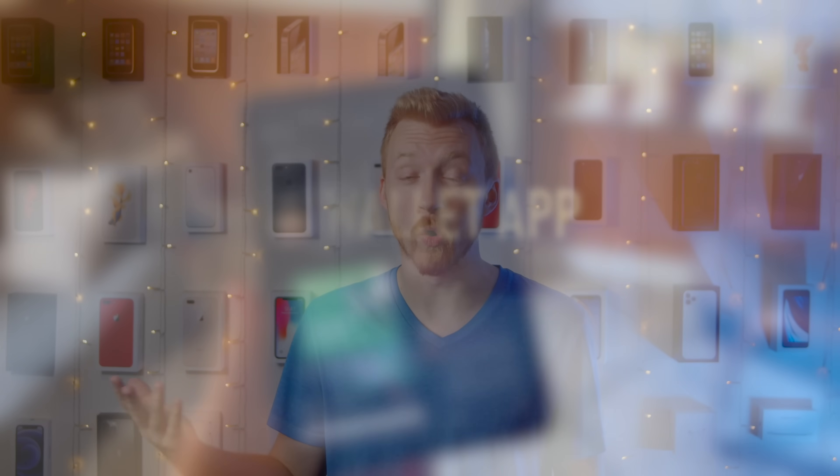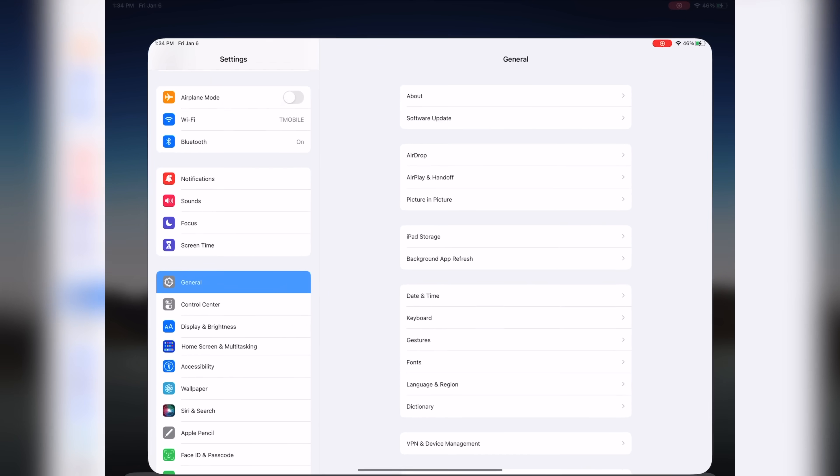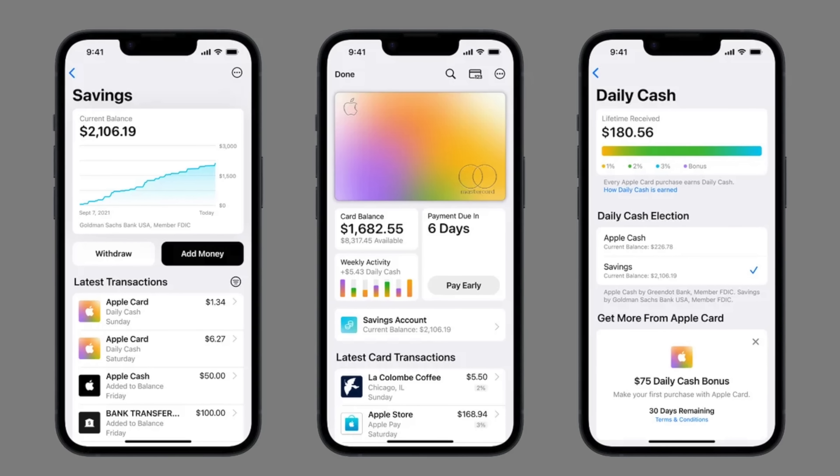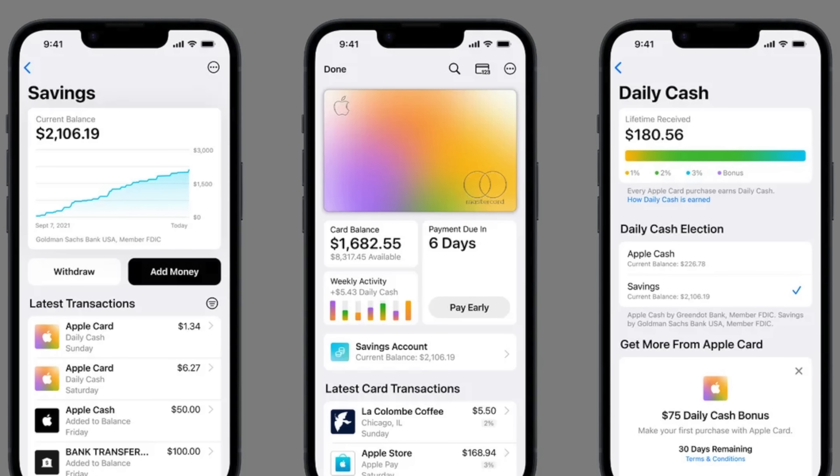Number eleven is the Wallet app on the iPad. I'm not saying the iPad needs Apple Pay for tapping card readers, but there's a lot of information I access in the Wallet app. I do a lot of online banking through my iPad, so it's weird that I have to go into Settings, then Wallet and Apple Pay, just to access transactions or pay off the Apple Card. All of this is just connected to my Apple ID, and the finance information would display beautifully on a big iPad screen.